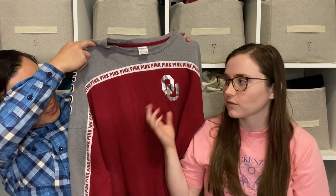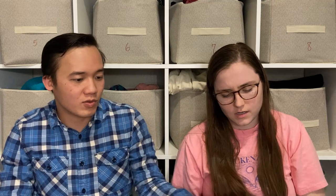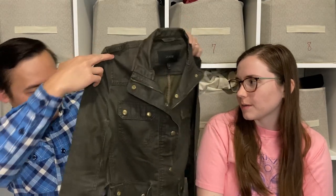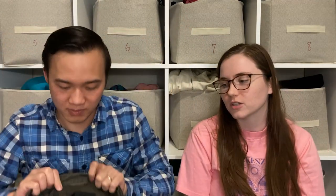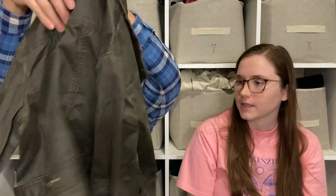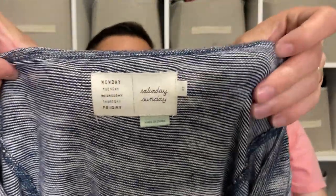We picked up a Victoria's Secret Pink sweatshirt for OU with a sequined 'Sooners' spellout — it's a classic style and should sell well with football season in full swing and the weather getting cooler. We also found a really cool J.Crew waxed cotton jacket in a classic preppy, almost military style that should do really well. And a Saturday/Sunday dress — Saturday/Sunday is an Anthropologie brand — a super cute knit throw-on dress that should sell for around $20.